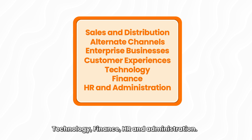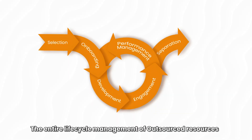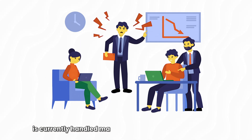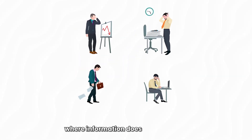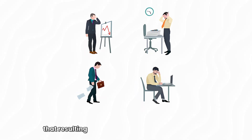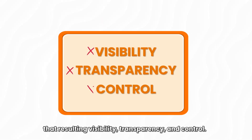HR and administration. The entire lifecycle management of outsourced resources is currently handled manually within a chain framework where information does not flow well, resulting in poor visibility, transparency and control.